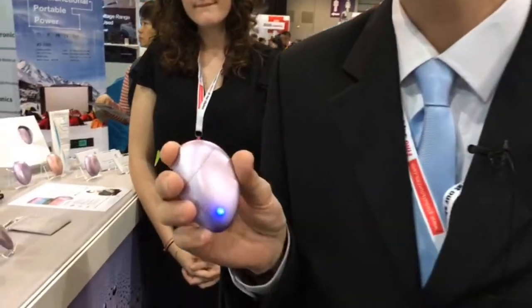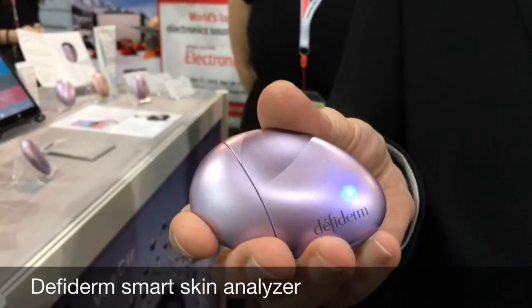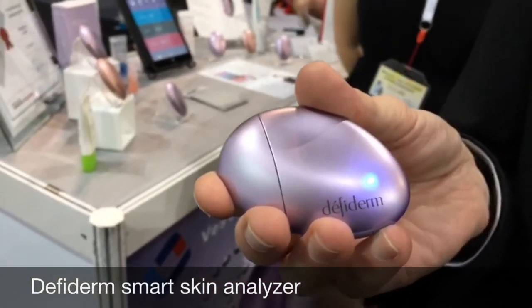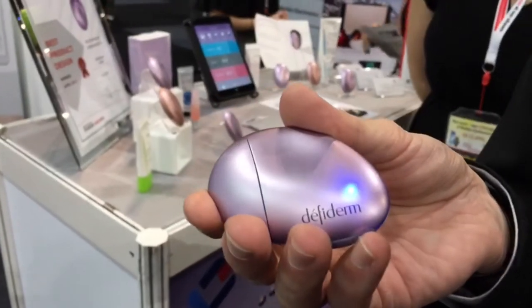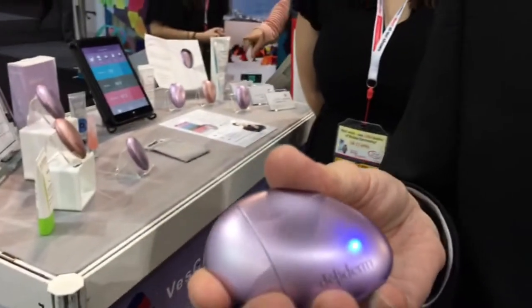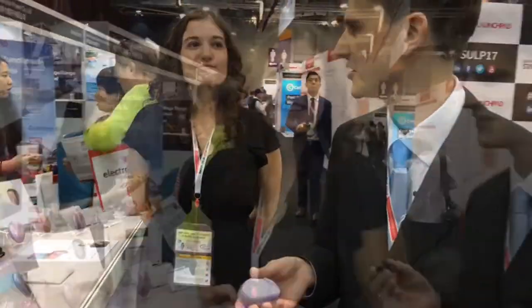This is the Defiderm, a smart skin analyzer, and we're going to find out a little bit more about that from the experts — the Defiderm manufacturers themselves. They are one of the startups here at Startup Launchpad, Asia's biggest gathering of consumer electronics startups.